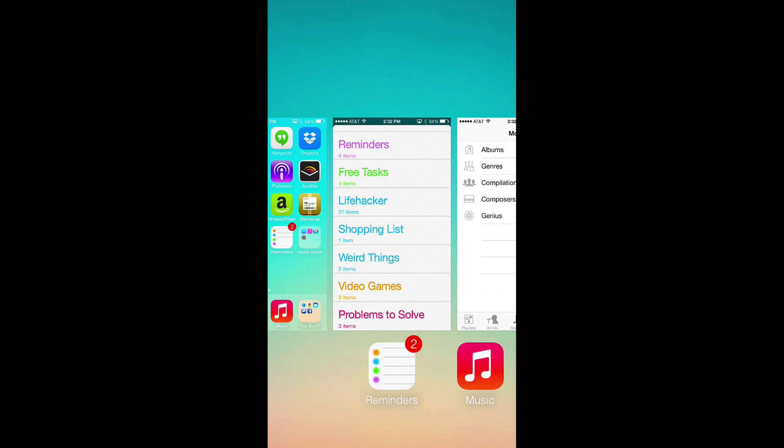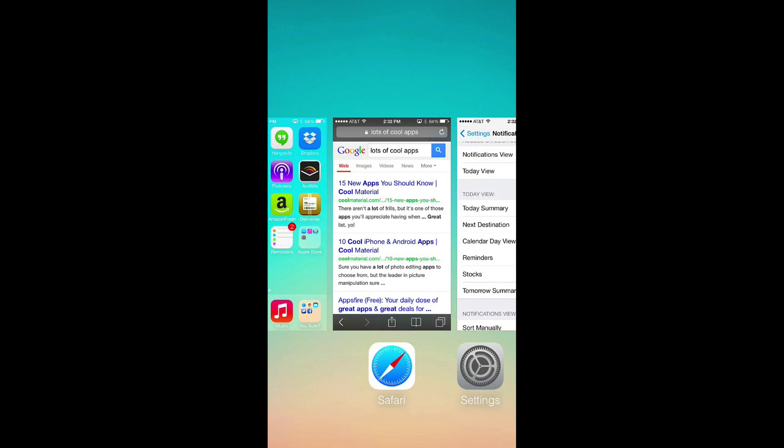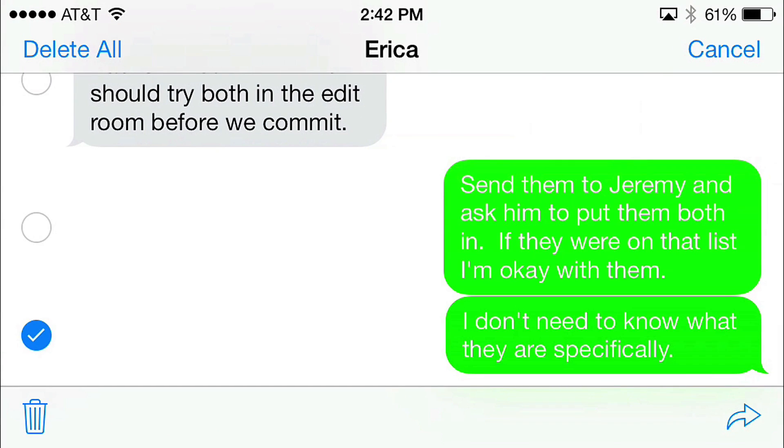Multitasking is also completely different. Instead of double tapping the home button and holding down icons to force quit apps, you simply double tap and swipe up. If you want to delete something in messages, that's also a little different — you'll hold down the message, hit the more tab, and then select any messages you want to delete.